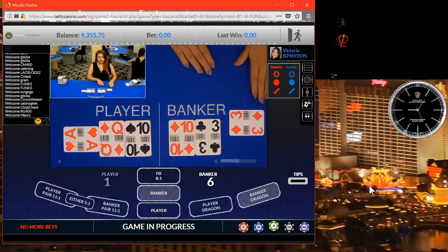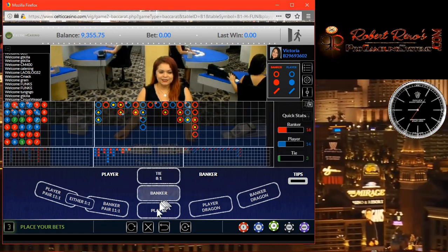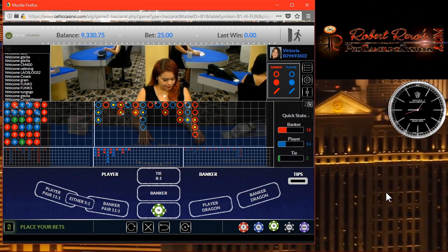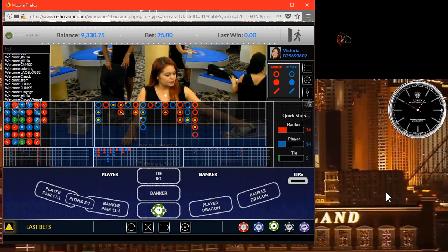So if I can get the majority of my wins on my first or second attempt on a free system I give as part of my Frankenstein System Series, can you imagine what the Frankenstein System Series itself must be? And that's only on ProGamblingSystems.com. We've got our next betting opportunity here.